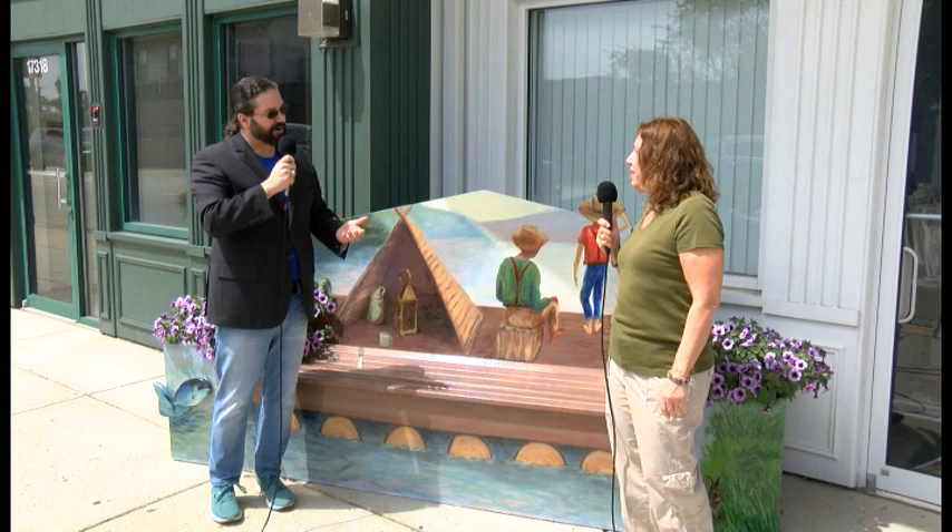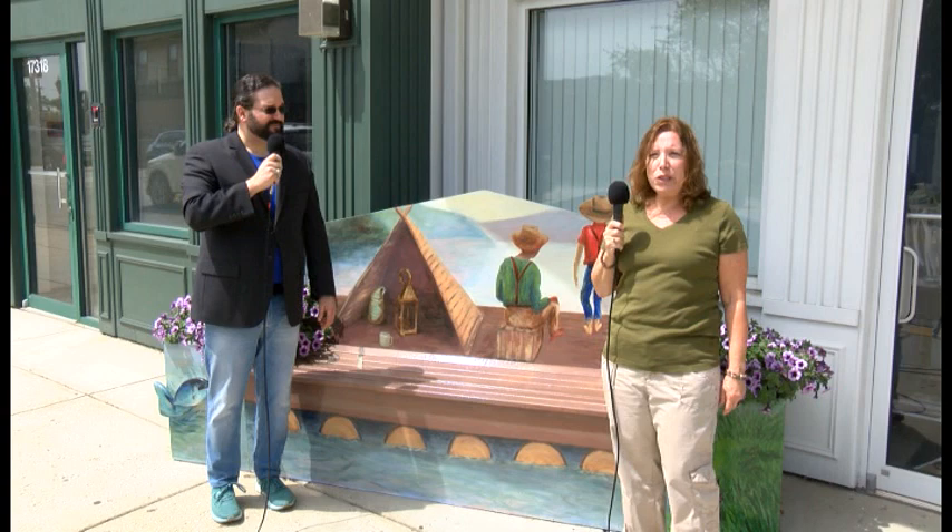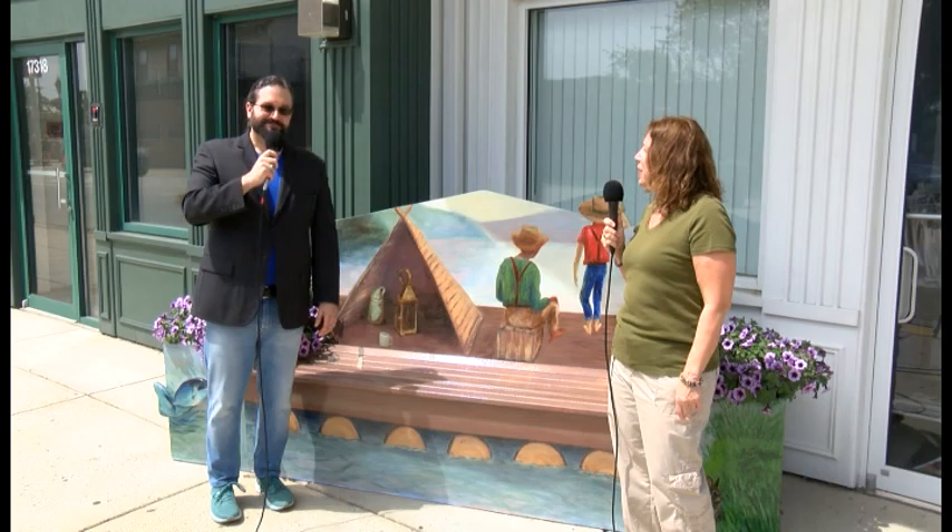Either way it turned out great, Catherine. Welcome to the bench program. Would you recommend other artists to become part of this program? I would. If you love to be creative and you like to try something new, it's fun and rewarding. Thanks again for being on the show, Catherine.